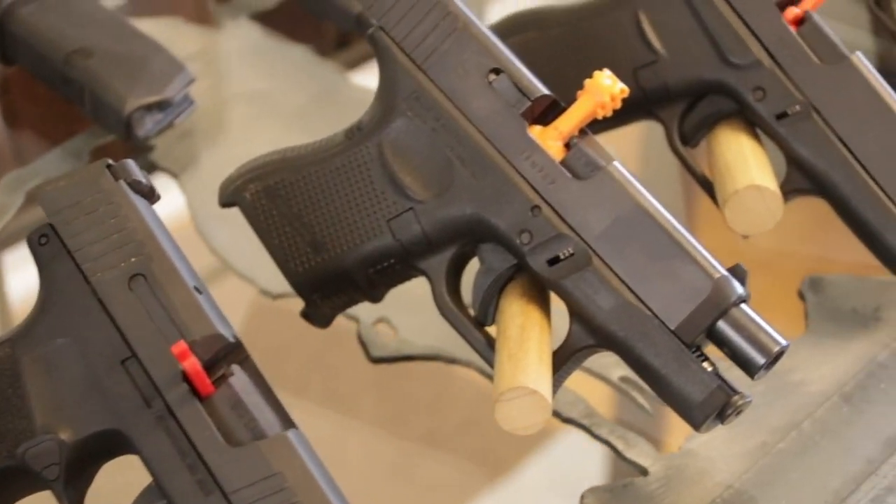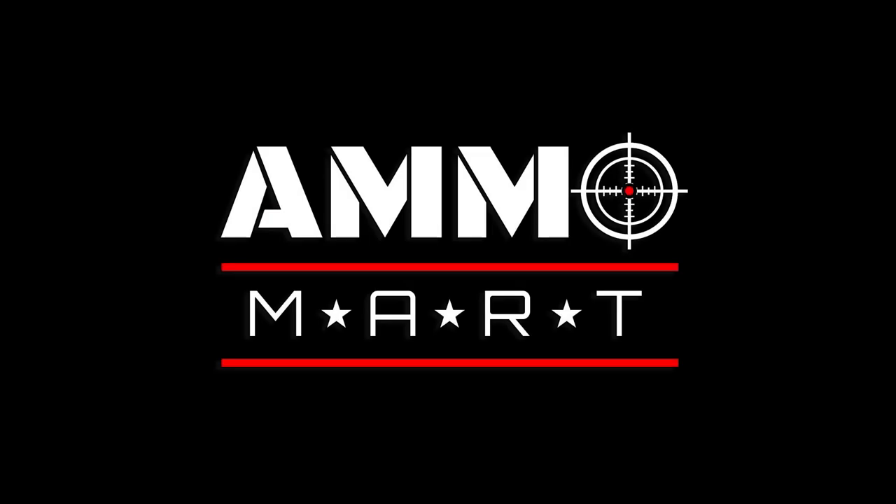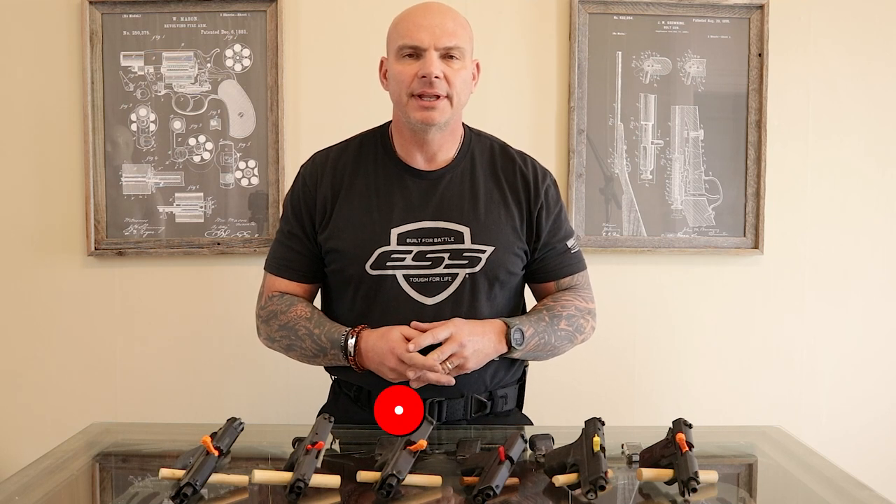The 9mm handgun is an excellent choice for concealed carry. Welcome back to AmoMart.com where you can find real firepower online. Today we would like to continue drilling down on the 9mm caliber. In the past we talked about its history and verified beyond a reasonable doubt that it does in fact have plenty of stopping power. Today we would like to talk about where it fits in the concealed carry platform.